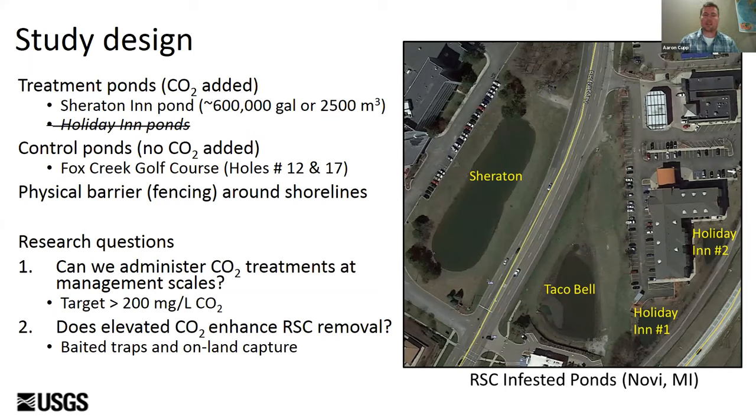We collected the same water quality and crayfish trapping data at both treatment and control ponds, with physical barrier fencing put around all ponds. We set out to answer two research questions: first, can we administer CO2 at a relevant management scale — the Sheridan pond was about 2,500 cubic meters and we needed to achieve over 200 milligrams per liter CO2 to elicit a behavioral response; and second, does elevated CO2 enhance red swamp crayfish removal, evaluated through MSU's baited traps along shorelines and on-land capture via emergence endpoints.